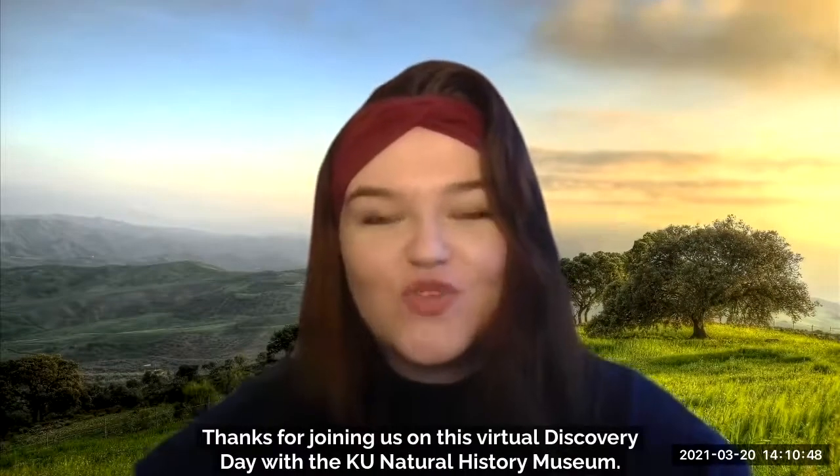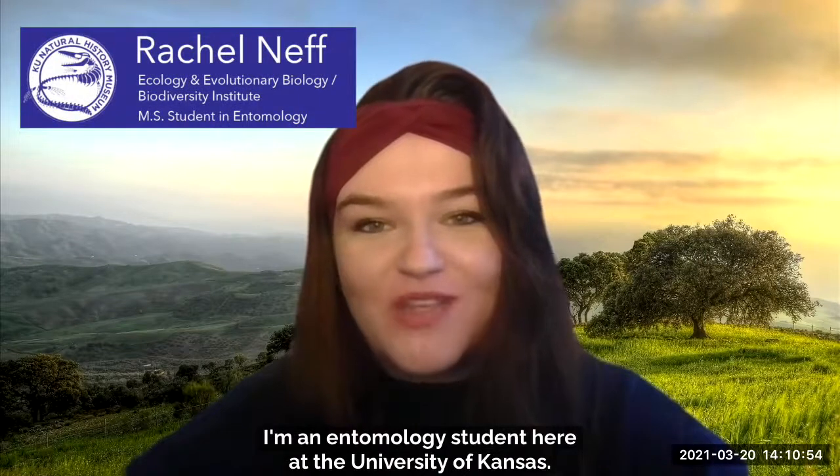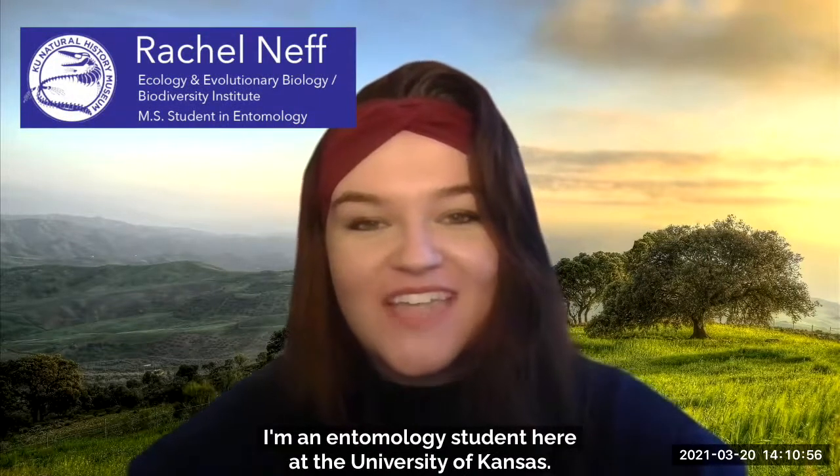Thanks for joining us on this Virtual Discovery Day with the KU Natural History Museum. My name is Rachel Neff, and I'm an entomology student here at the University of Kansas.